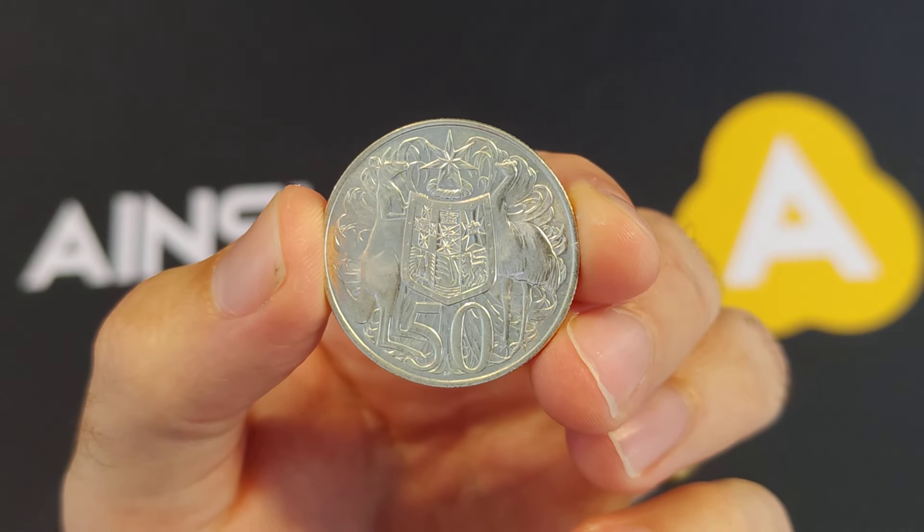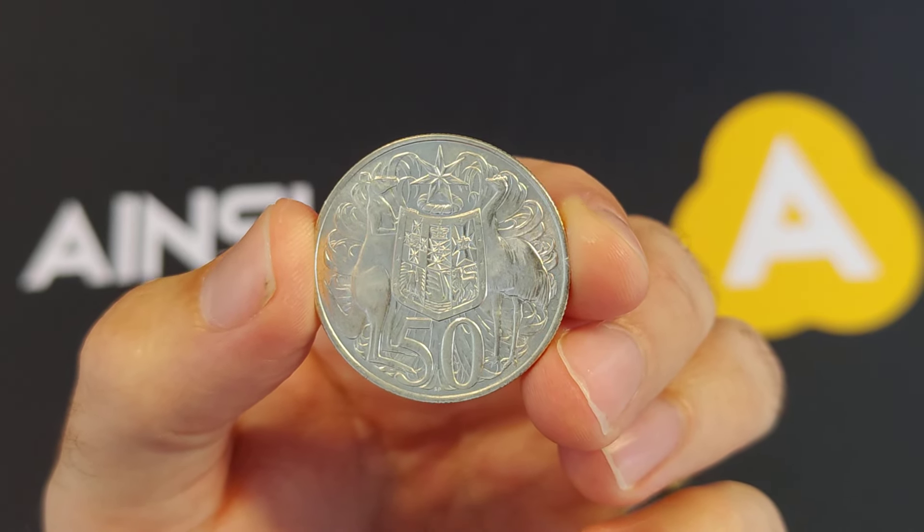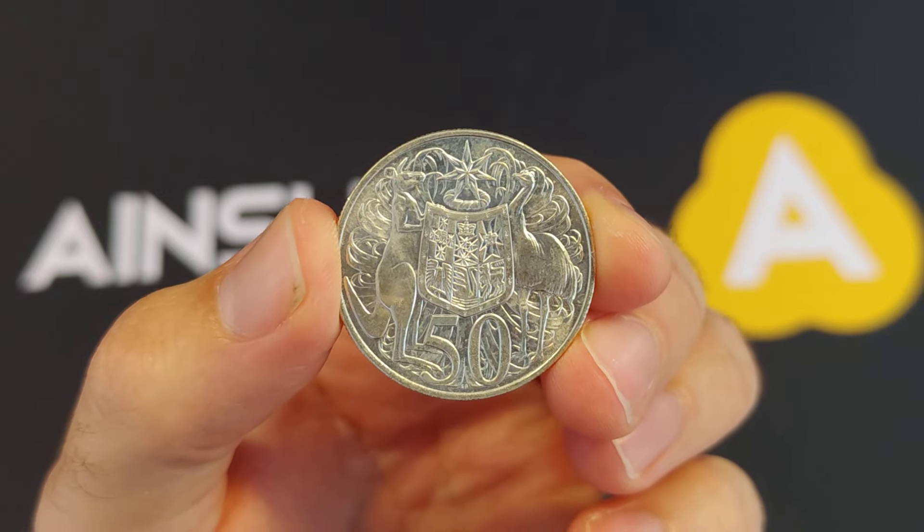Hey there everyone, it's Joe from Ainsley Bullion, ainsleybullion.com.au, with your very first special for 2024.